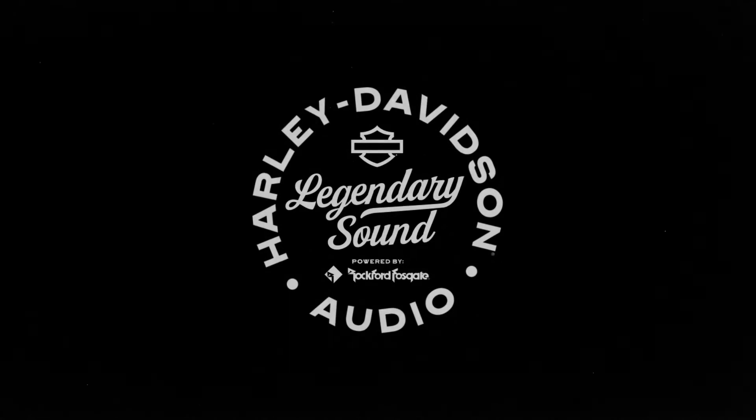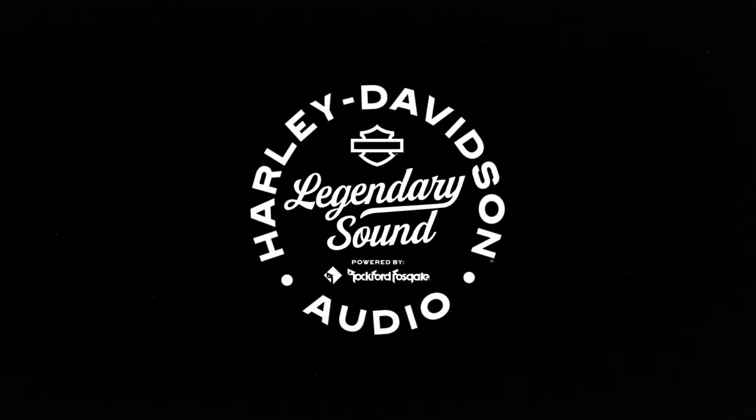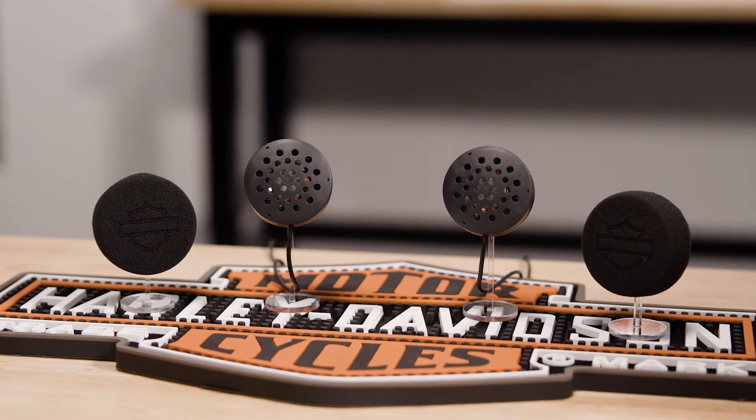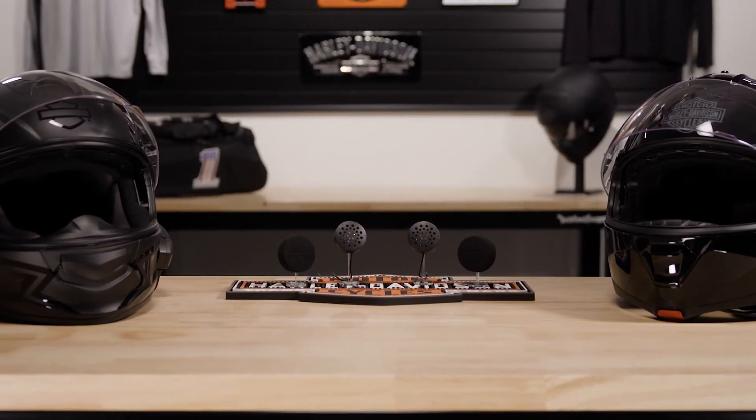Meet the new in-helmet audio solution from Harley-Davidson and Rockford Fosgate. Built from the ground up, this premium add-on for wireless headsets was designed and engineered to deliver that next-level audio experience. With incredible sound quality, quick installation, and epic output at highway speeds, this is the in-helmet audio upgrade you've been waiting for. So let's jump into this audio system.